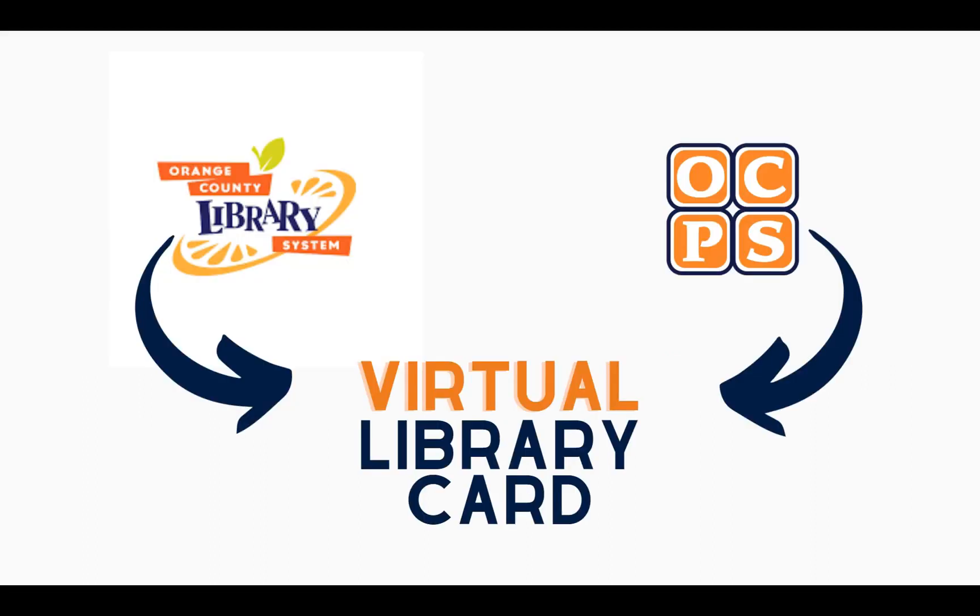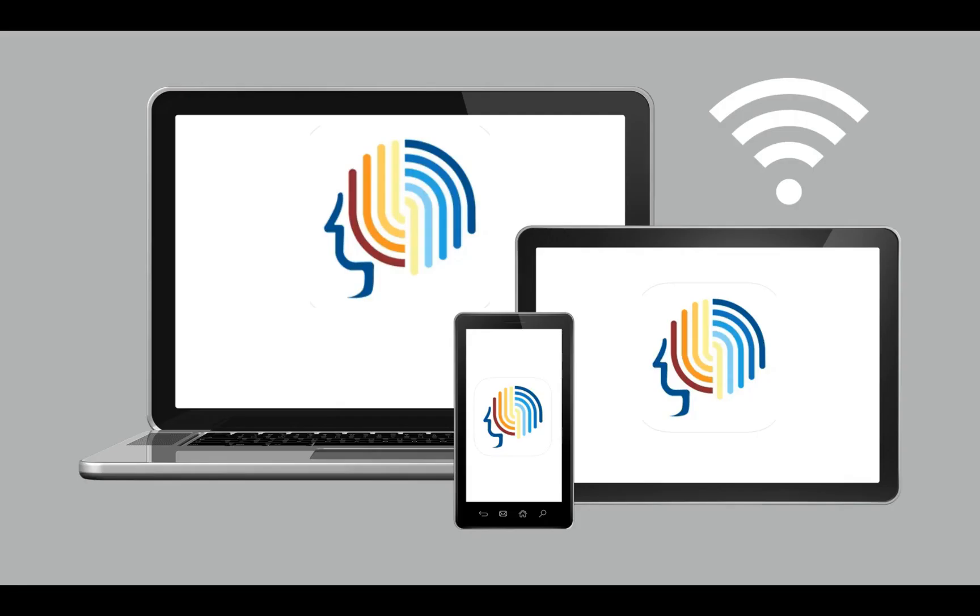Through a partnership between the Orange County Library System and Orange County Public Schools, all students can access BrainFuse through their virtual library card. BrainFuse is an e-learning service that provides live tutoring, homework and writing help,